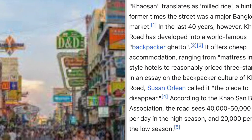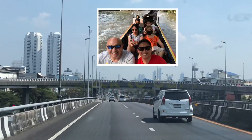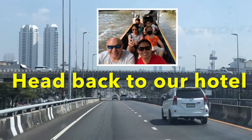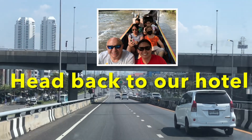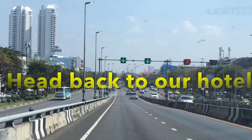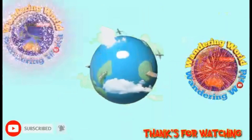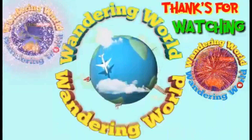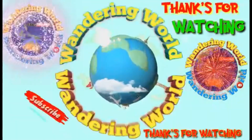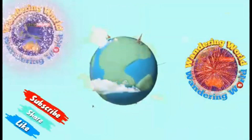Thank you so much for watching! This is Wandering World and see you on our next adventure. Don't forget to like, share, comment down below, and hit the notification bell. Bye bye guys, thank you so much for your love and support always!